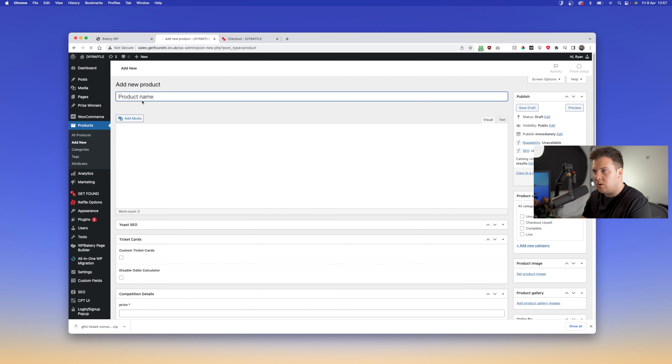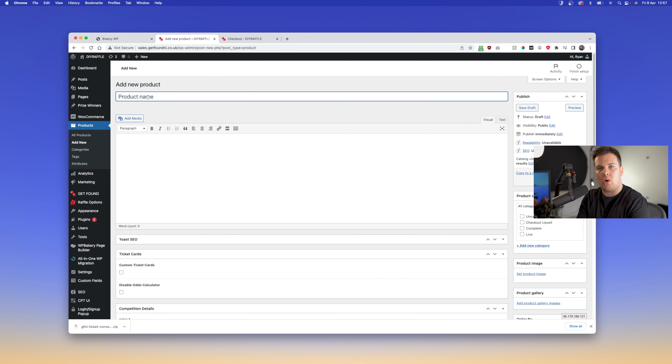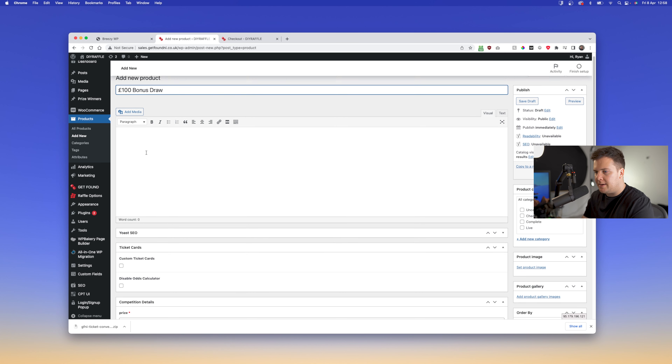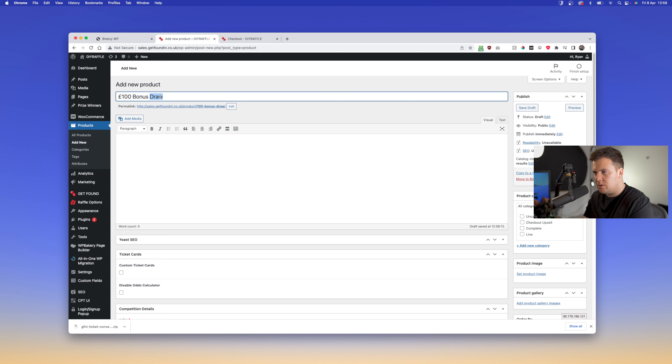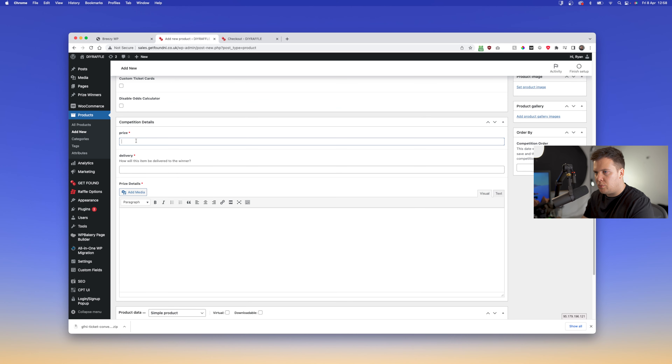That's pretty much it for the competition section. Now we'll add a few tickets to the cart and go to checkout. You'll notice there's nothing in the checkout upsell yet because we haven't added an upsell product. An upsell product is essentially a competition itself but not on the home page — it's meant to be a bonus draw done after the main draw to prop up ticket sales. We'll call this one the '100 Pound Bonus Draw'.